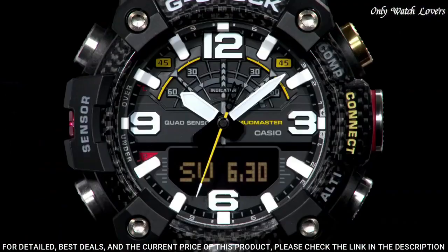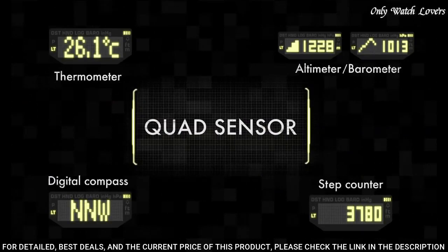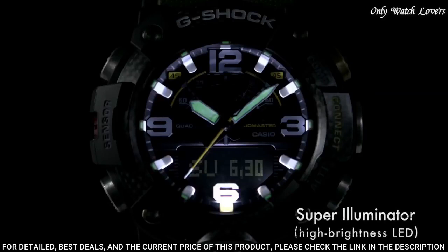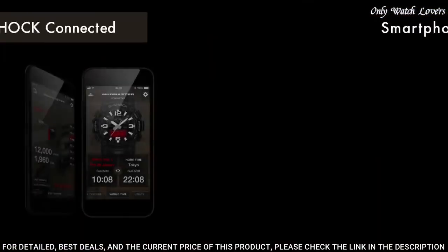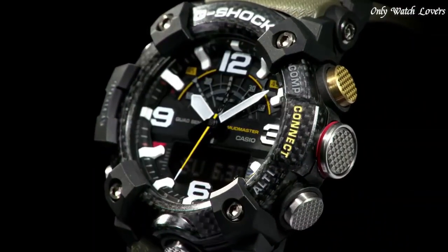The following features are equipped: glowing hands, glowing markers, Bluetooth, compass, barometer, altimeter, thermometer, world time, chronograph, countdown timer, alarm, perpetual calendar, backlight, date, day.